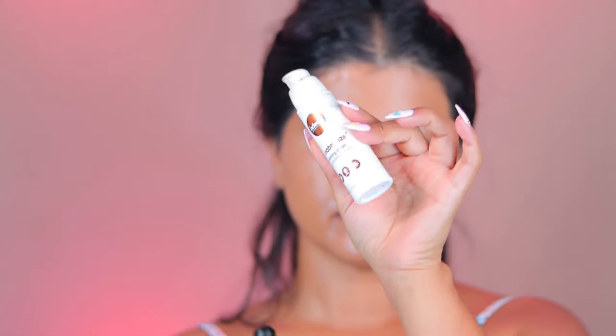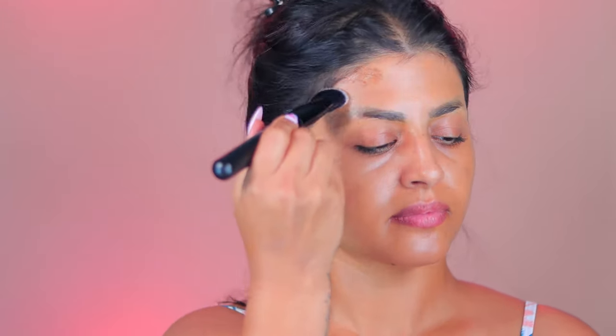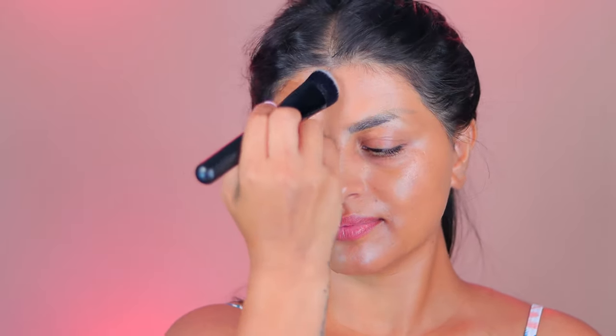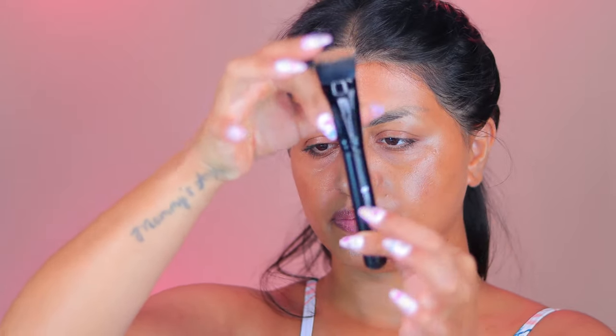The next brush is a contour brush — it has a little angle where it perfectly fits on the forehead and on the cheeks, which helps to blend and keep the product in one area. This is one of my favorite brushes because I'm able to work around my forehead, jaw area, and nose — it's just perfect. This is brush number four from the same set.